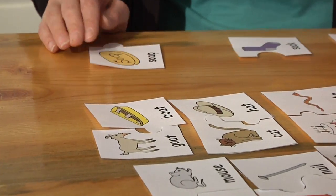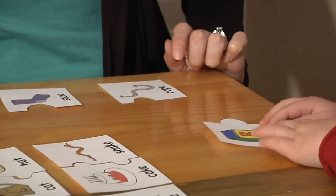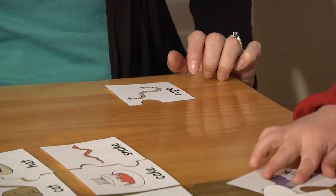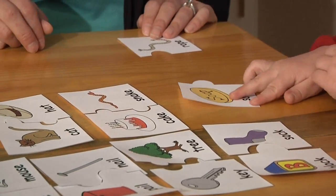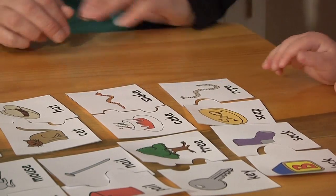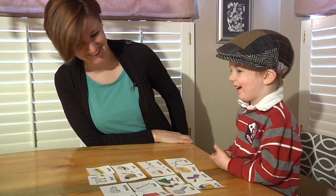What's next? Block rhymes with? Sock. And we have two left — what do you think? Soap and rope. Those are good ones.